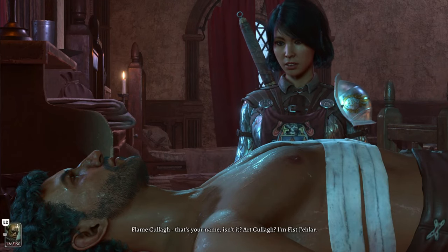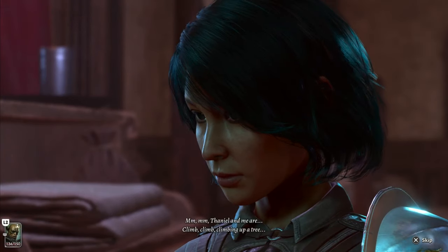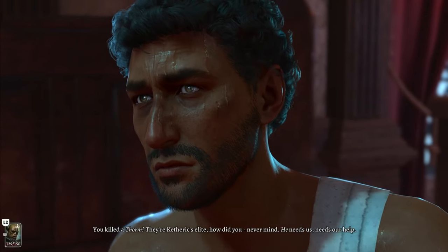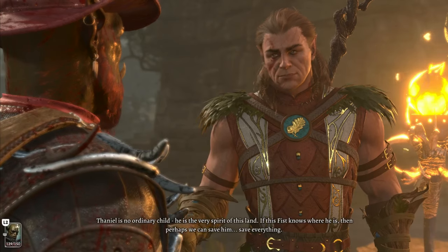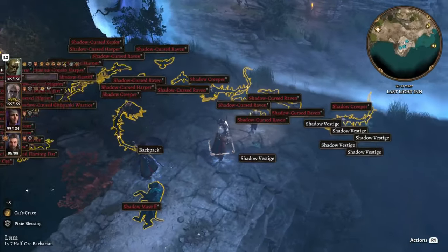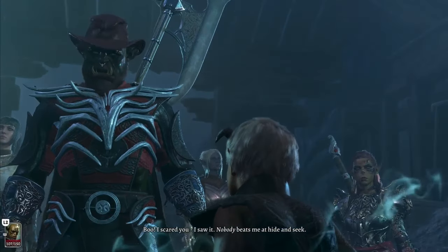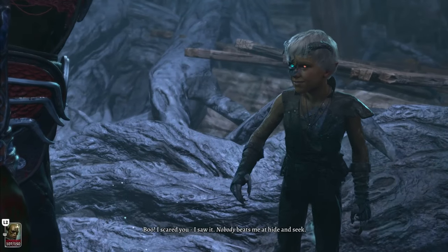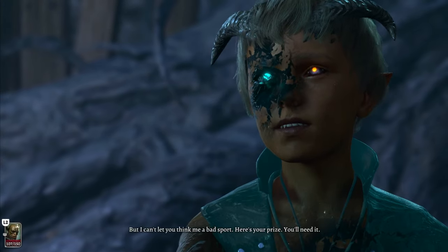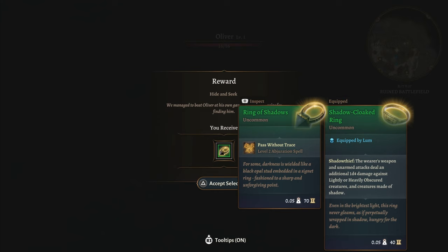This next magic item requires you to do an entire questline. Start at the Last Light Inn, talk to the flaming fist who is comatose, steal loot from a surgeon, use that loot to wake him up, tell Halsin that his buddy's awake, bring Halsin to his buddy, defend the portal from enemies, save the boy, and then — and I'm not joking, this is actually the important part — beat this kid at hide and seek. If you manage to beat Oliver at hide and seek without starting a fight, you will get the ring of shadows. In a chest right beside him, you will find the ring of mental impedition.